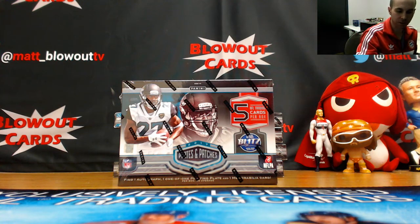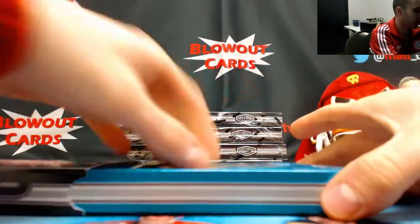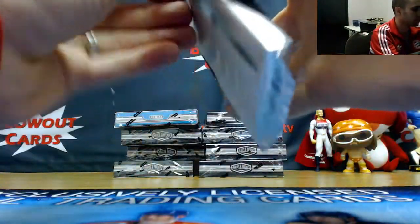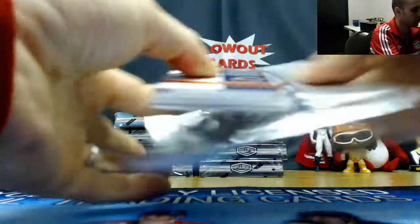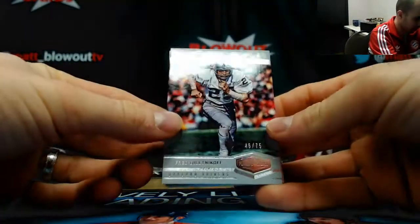Hi guys, next up we've got Ryan here going to do box plates and patches — it's been pretty good so far for a big name autograph. Got another brick in here, this could be pretty good again.